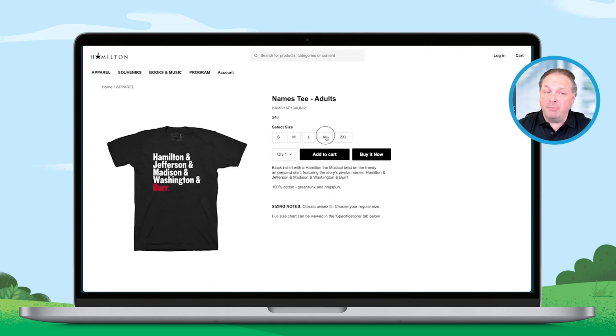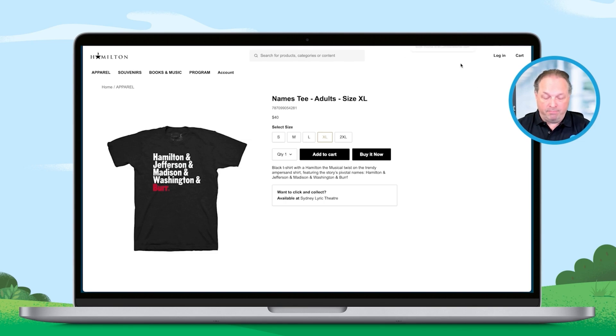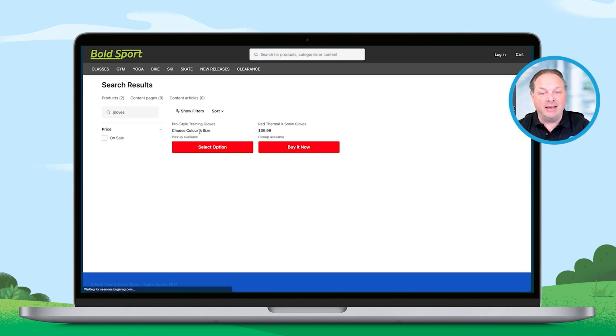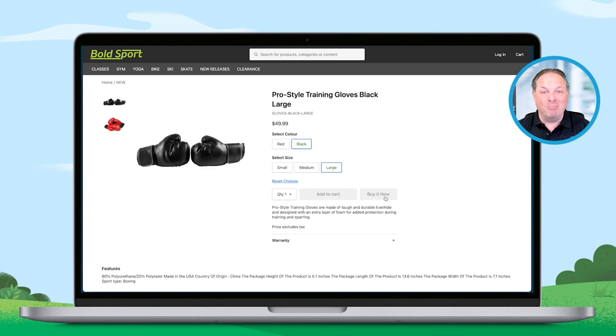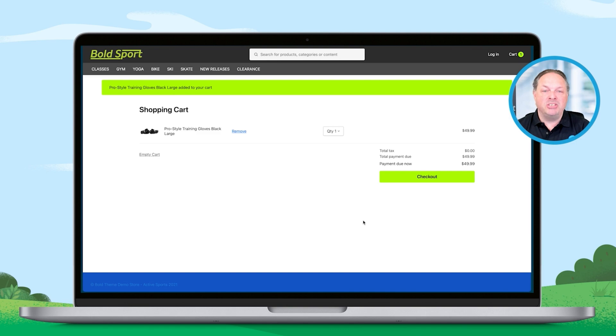To give you a proper demo, I thought the best way would be to actually do a checkout. So I was at my gym — this is our demo store — and I saw a pair of boxing gloves that I wanted. I've gone to the site, selected boxing gloves, chosen the black ones in large, and I'm going to go ahead and buy that now. And I'm at the checkout page.